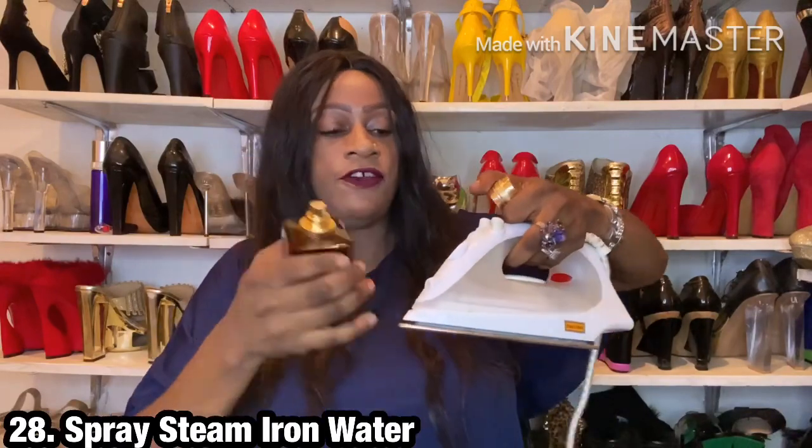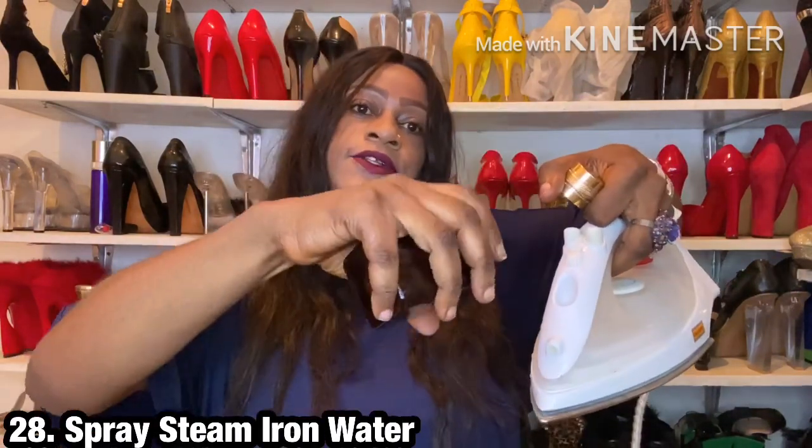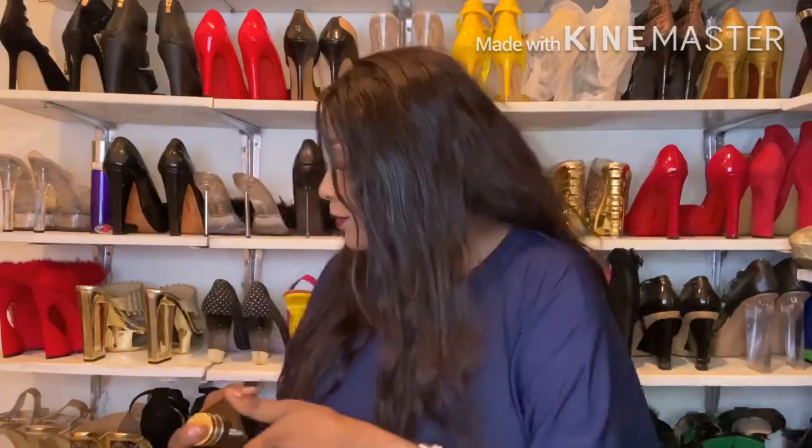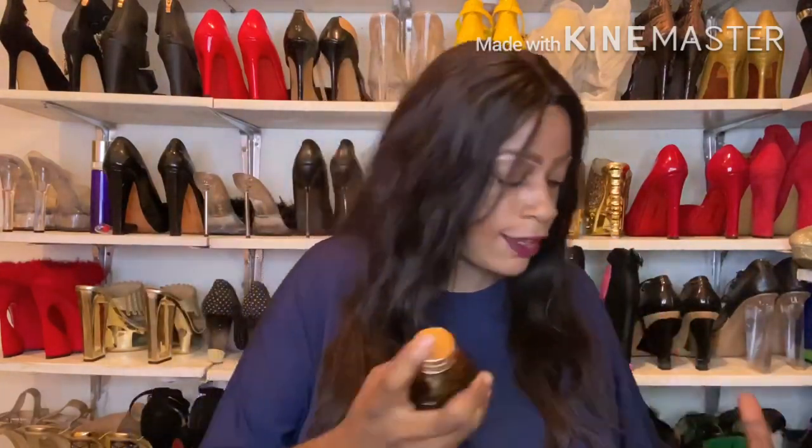Another point: if you use a steam iron, spray the fragrance into the little cup you use to fill with water. As you iron your clothes, the steam also scents them. Even if you don't like the fragrance, in water it gives off a different smell than the original — a generally beautiful scent. These clothes will then go into your wardrobe, so it's not like you're applying the fragrance directly.